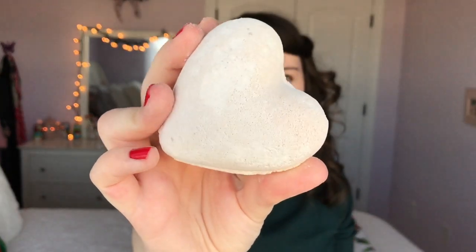Next one I picked up — oh, this one is the shape of a heart. I believe this is Enchanted Waters, and it's just beautiful.